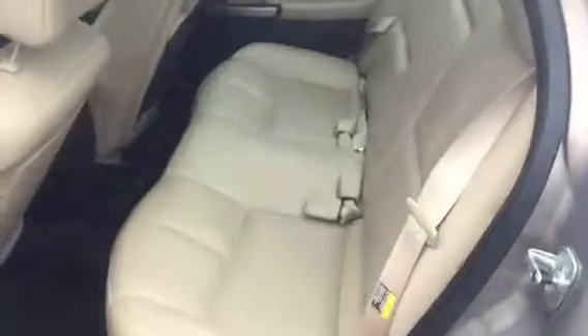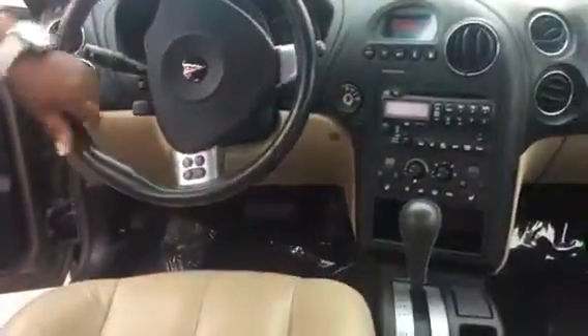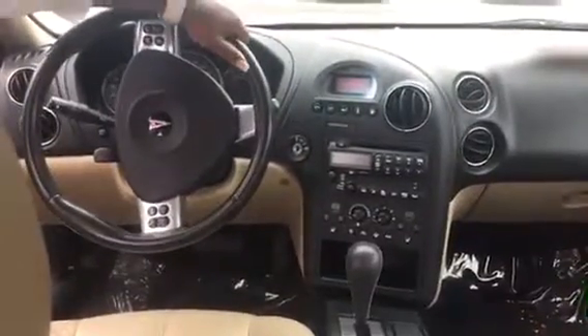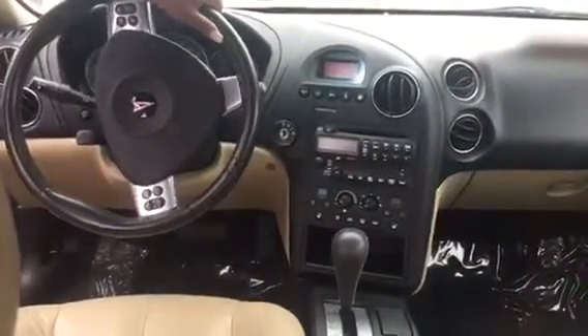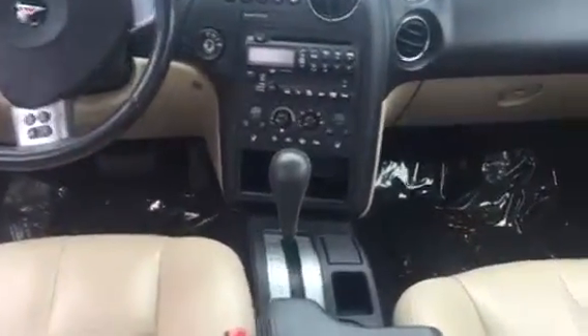As we go inside the interior, you'll also see that the leather has been taken care of as well as the outside. It's a beige interior. On the steering wheel for hands-free, you can adjust your music, which is really cool. Center console, you have a CD player, FM and AM radio, great air for the summer, great heat for the winter. And you have dual heated seats for the driver as well as the passenger.